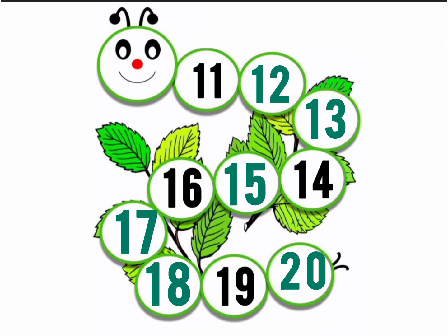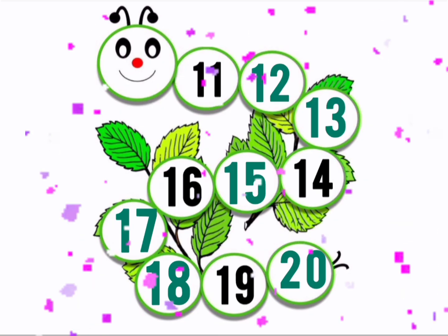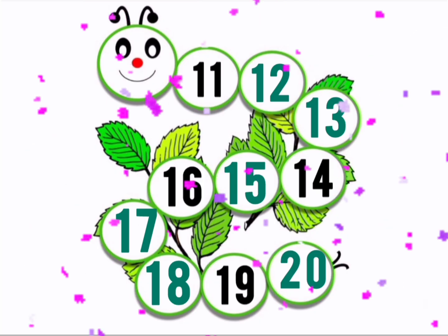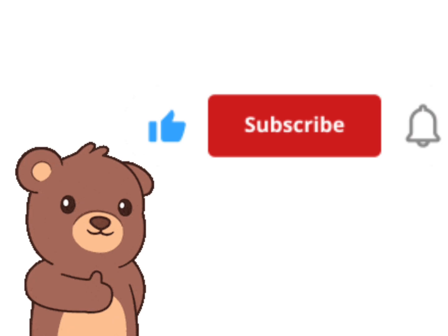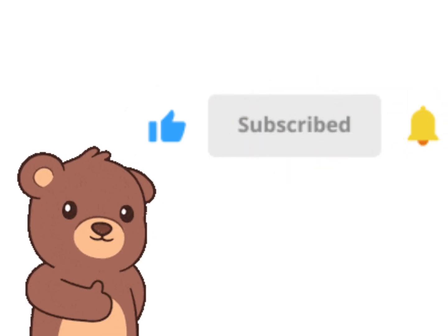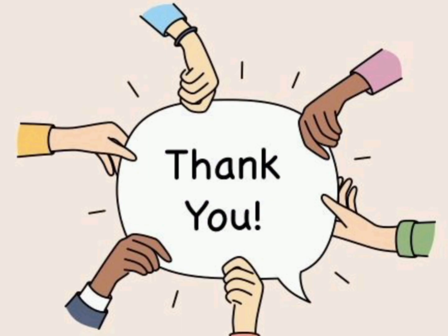Very good children. You are the best. So, we have learned 11 to 20 numbers today. For more such videos, like and subscribe. Keep learning, keep reading. Thank you and goodbye.